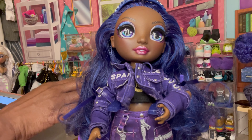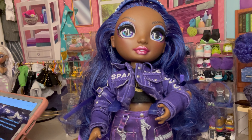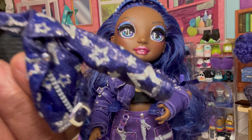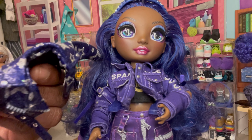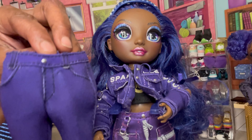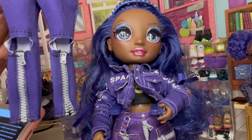Her second outfit consists of a navy blue leather moto jacket with glittery silver stars, as you can see. The jacket is really nice. She also comes with a pair of indigo jeans with pocket square shaped holes at the knees and zippers below the holes.